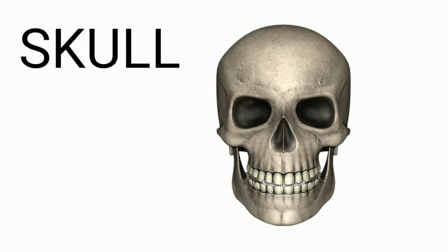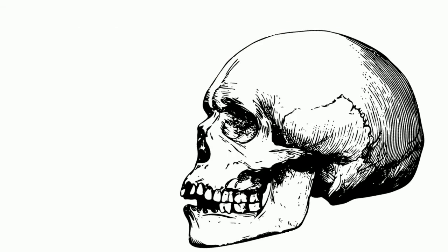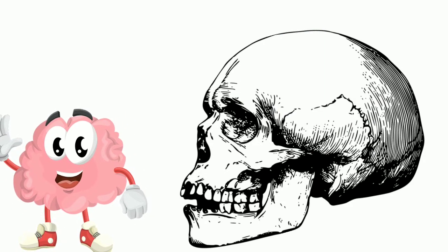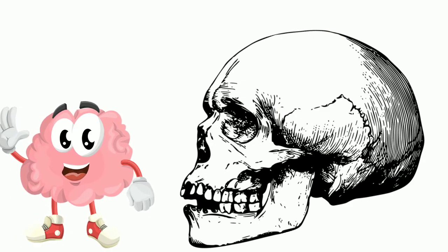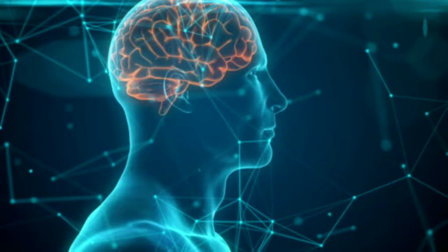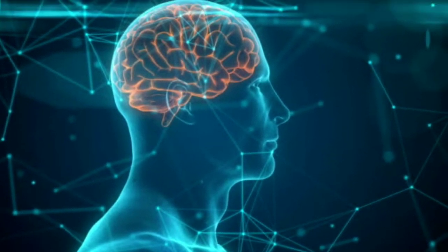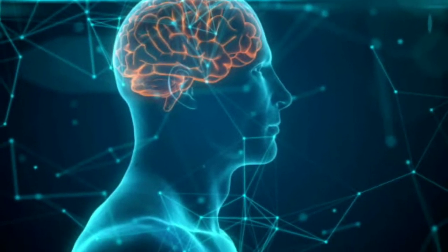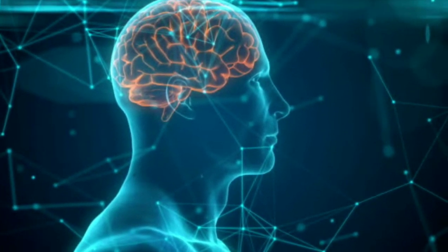Skull: the skull is a bony structure that supports the face and it protects the brain inside. Brain: the brain is the master of all organs. It controls the function of different parts of the body.